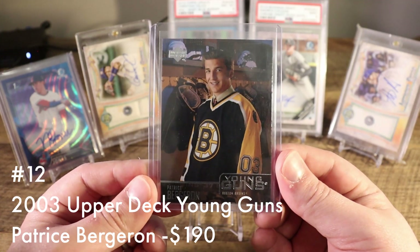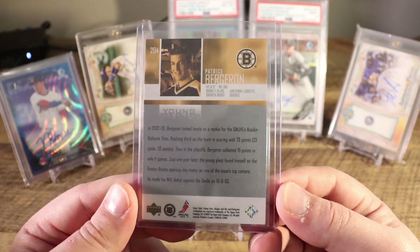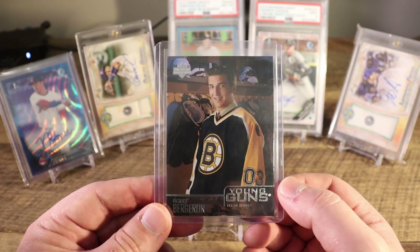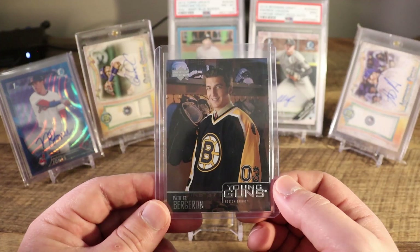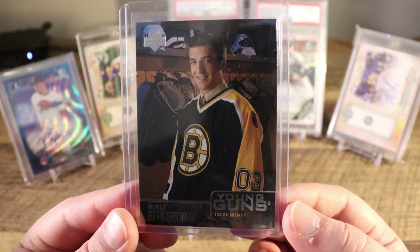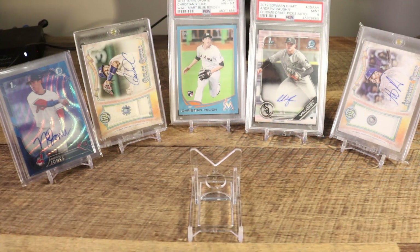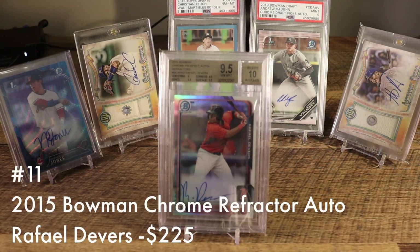At number 12 we're back to hockey: the 2013 Upper Deck Young Guns Patrice Bergeron. You hardly ever see this card come up for sale — I had kept my eye on it for a couple of months before pulling the trigger. People selling this on eBay are often from Canada, so you usually need to pay an upcharge on shipping, which wasn't something I was willing to do. The card is in pretty good condition though the bottom-right corner is a little banged up, so I wouldn't send it in for grading — but raw is just fine with me.